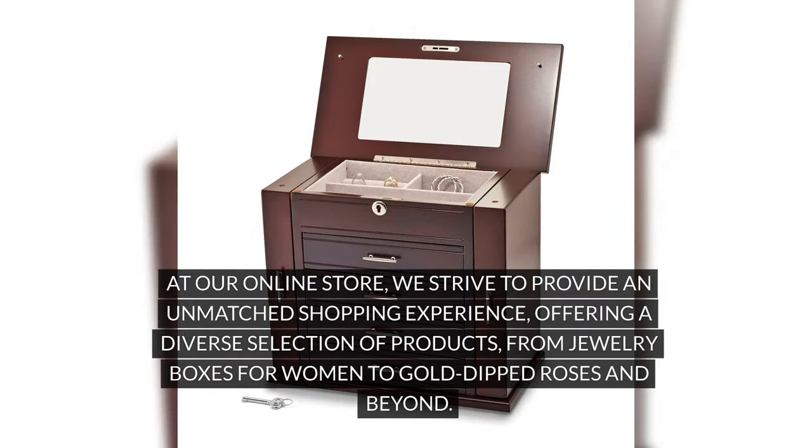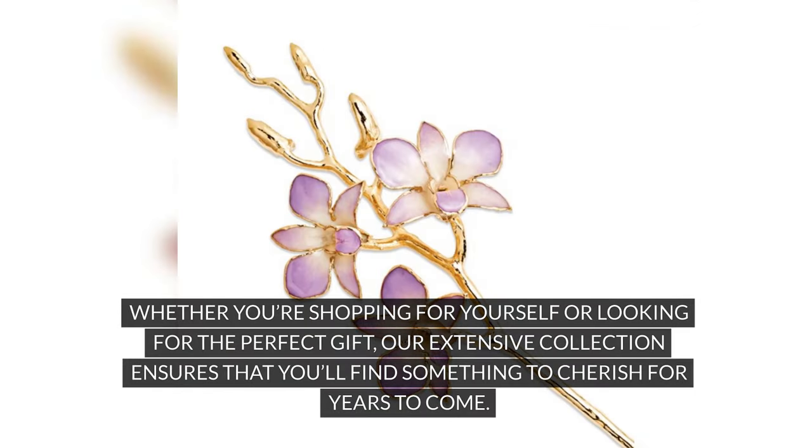At our online store, we strive to provide an unmatched shopping experience, offering a diverse selection of products from jewelry boxes for women to gold-dipped roses and beyond. Whether you're shopping for yourself or looking for the perfect gift, our extensive collection ensures that you'll find something to cherish for years to come.